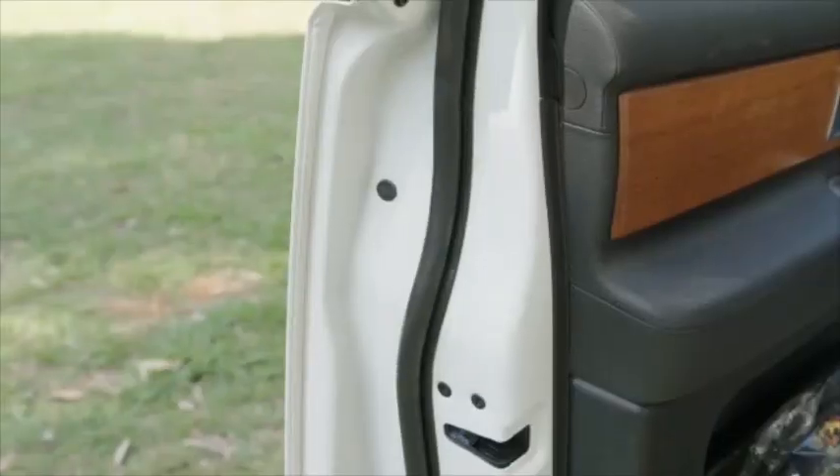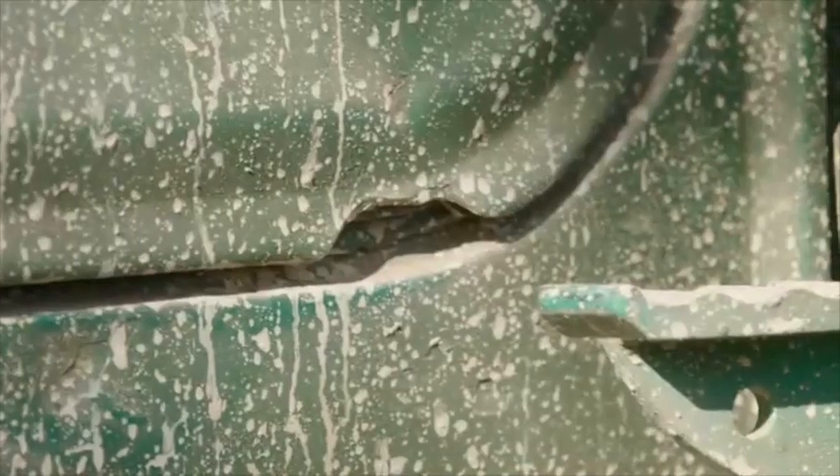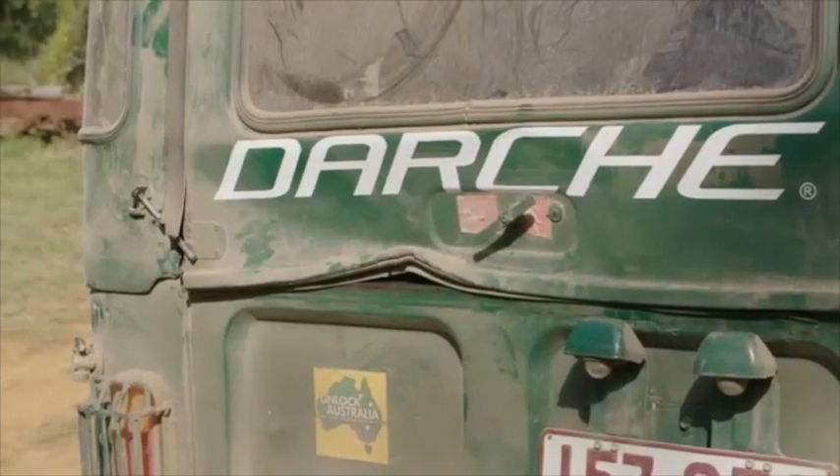One of the features is the double door seals — it keeps dust and water out. It's got holes in all the doors, gaps everywhere, and it lets the dust and water out.